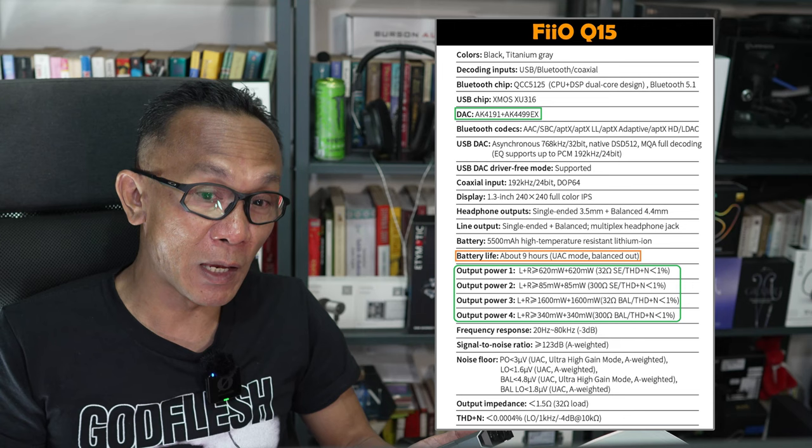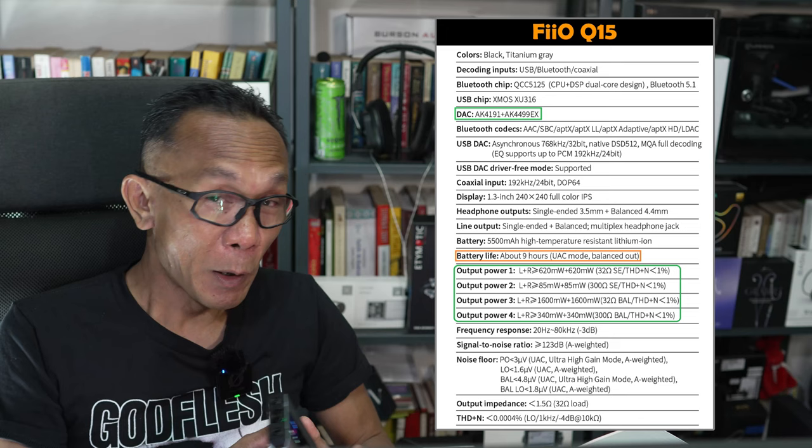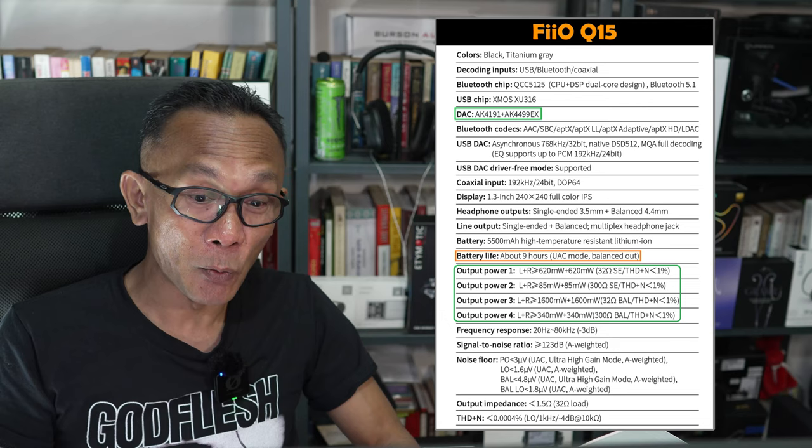I am a big fan of the AK4499, or the AK49X series. Let's quickly have a look at some details worth mentioning. One of the key reasons to have this Q15 is power — power on the go. If you look at the specifications there, I don't have to explain — the numbers speak for themselves.